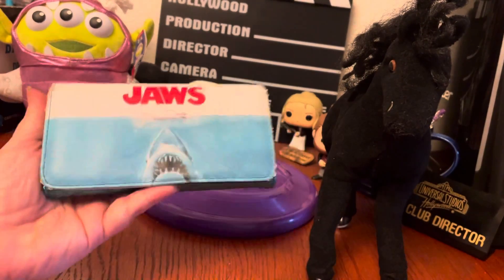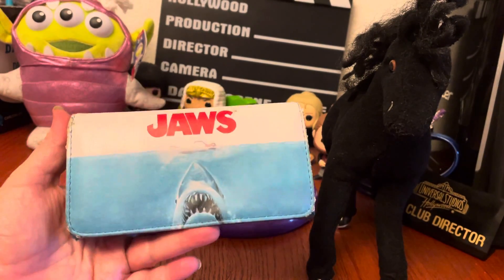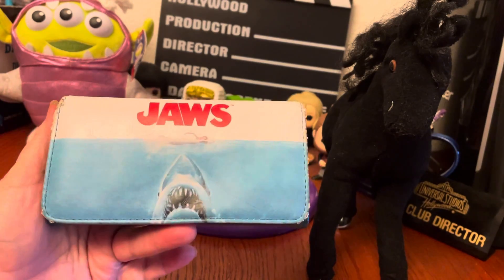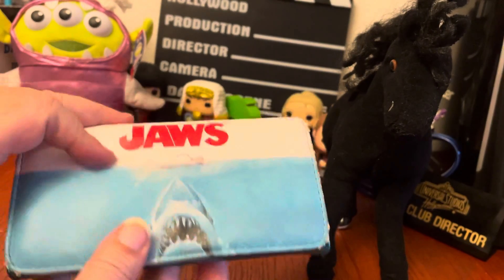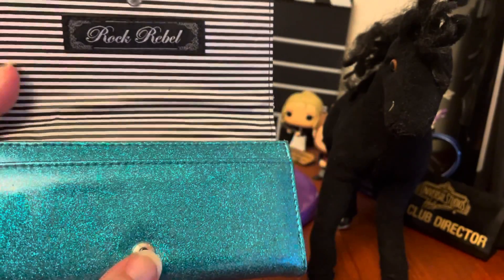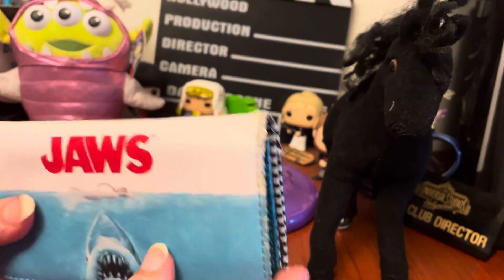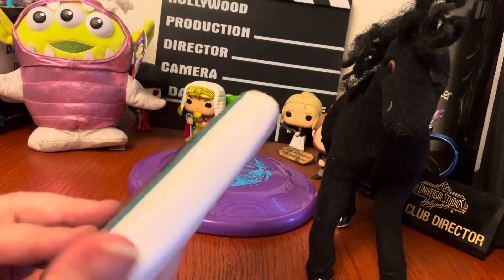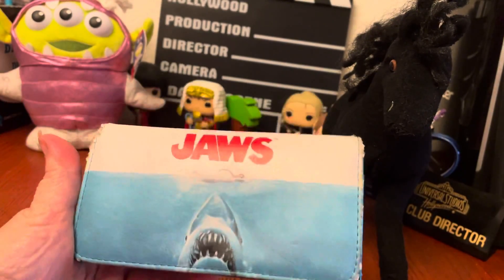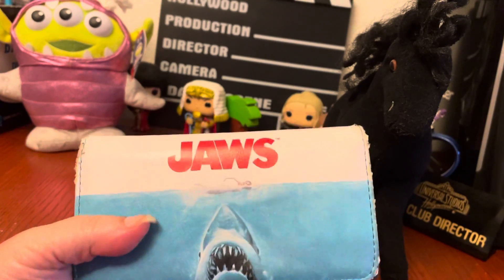I'm going to throw this in — this is actually not something I found this week, it's something I found a little bit ago but wanted to show you guys. This is a Jaws wallet from Rock Rebel. It's all glittery inside. It is a little worn because I have actually been using it — it was in better condition when I got it, but throwing it into my purse has worn it a little bit. I just wanted to show you this because Jaws is a huge collectible brand.